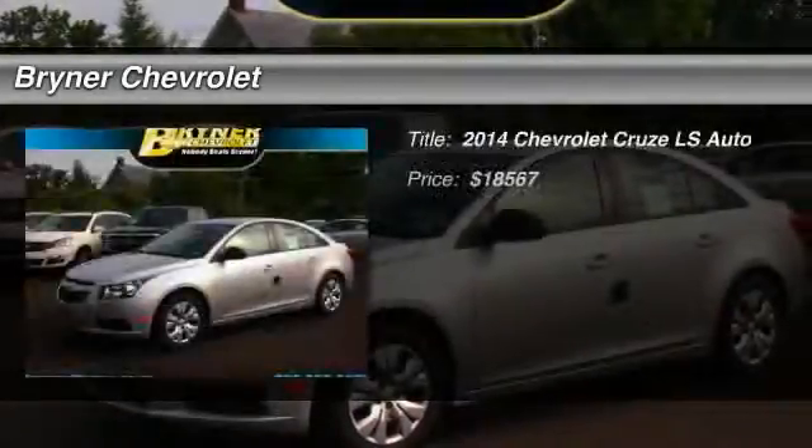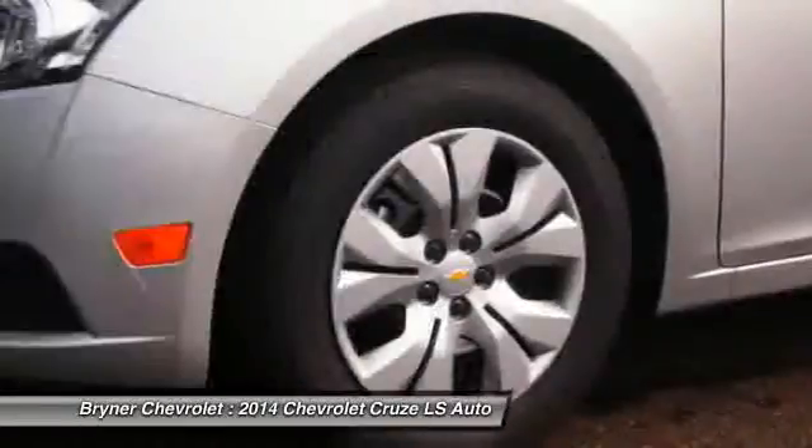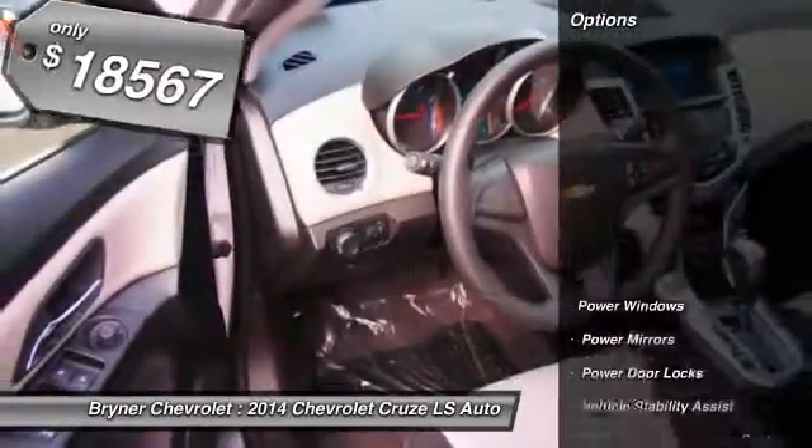The 2014 Chevy Cruze. The Cruze blueprint calls for more than you'd expect and is priced below $20,000. Here are some of this vehicle's great options.